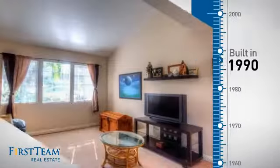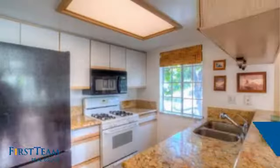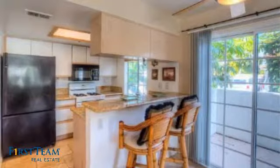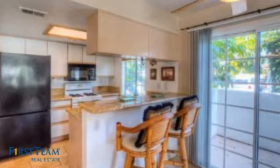This property was built in 1990 and features over 1,200 square feet of living space, giving you a spacious layout to play host or kick back and relax after a long day.